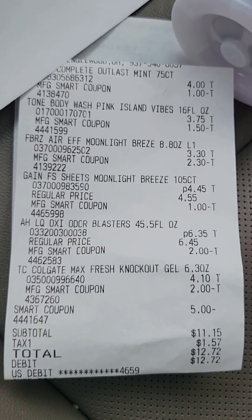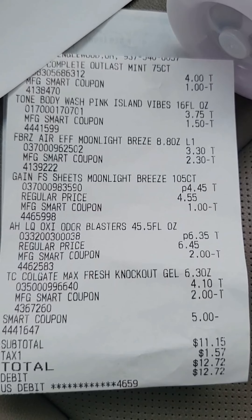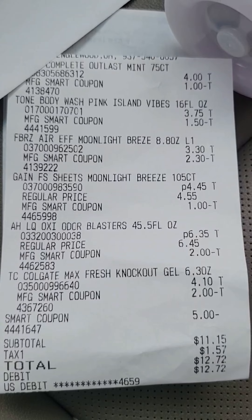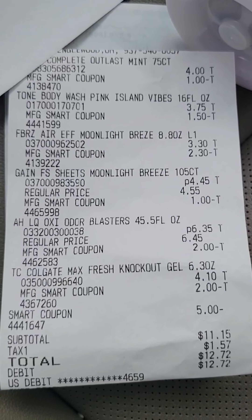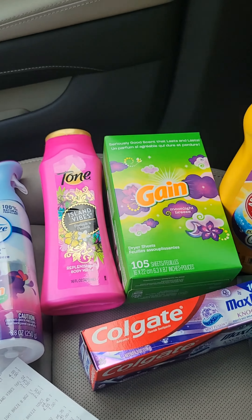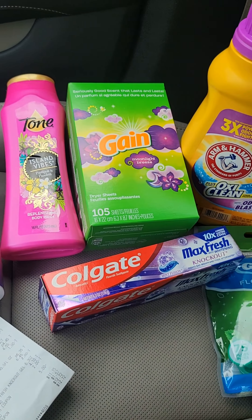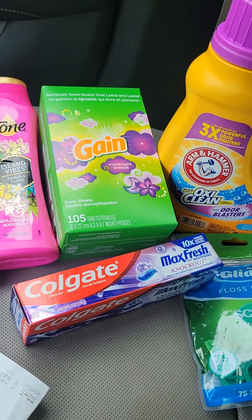Check out this receipt — my subtotal before tax was $11.15 for all of these great items. If you go back and look at my breakdown that I posted the other day, my total subtotal was $11.15. These couponing deals still work — get out to your local Family Dollar. Have a great one!